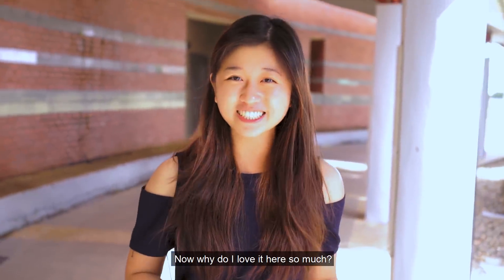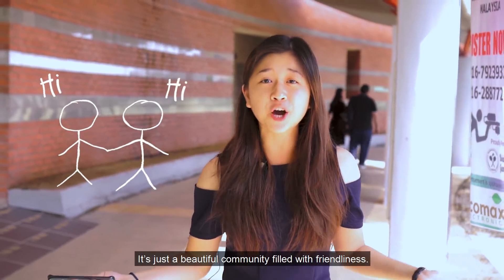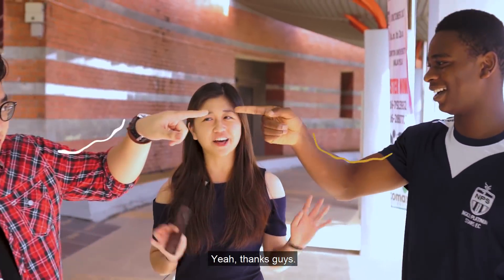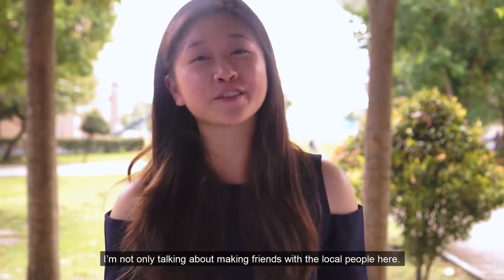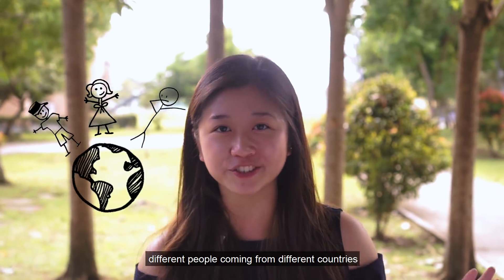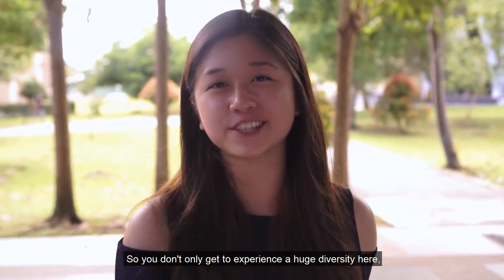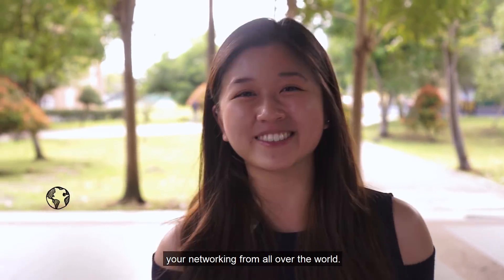Now why do I love it here so much? Well, it's because I've made tons of amazing friendships here. It's just a beautiful community filled with friendliness. When I'm talking about friendships, I'm not only talking about making friends with the local people here — you will also get to meet different people coming from different countries such as Zimbabwe, China, Australia, Maldives and many more. So you don't only get to experience a huge diversity here, you also get to broaden your networking from all over the world.